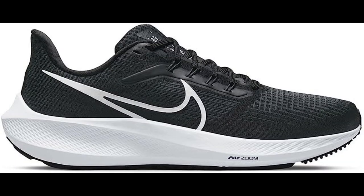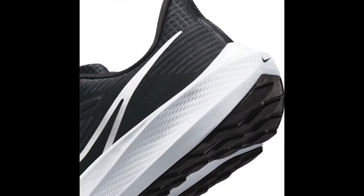Responsive cushioning. The shoe features underfoot cushioning and two Zoom Air units that add a spring to your stride, helping you transition smoothly from heel to toe. This provides a more efficient and comfortable running experience.